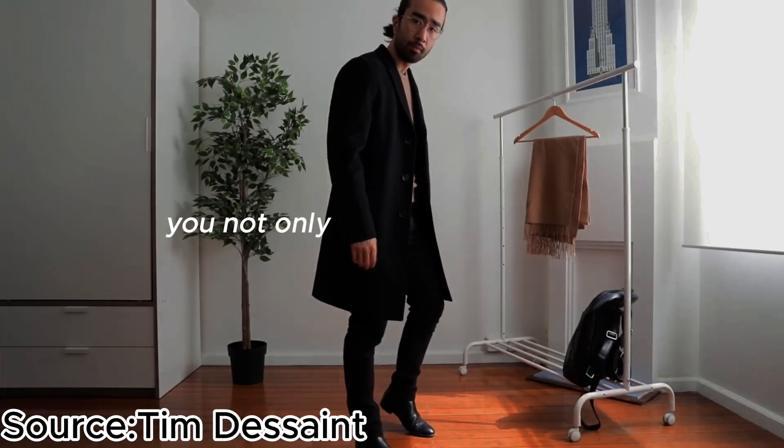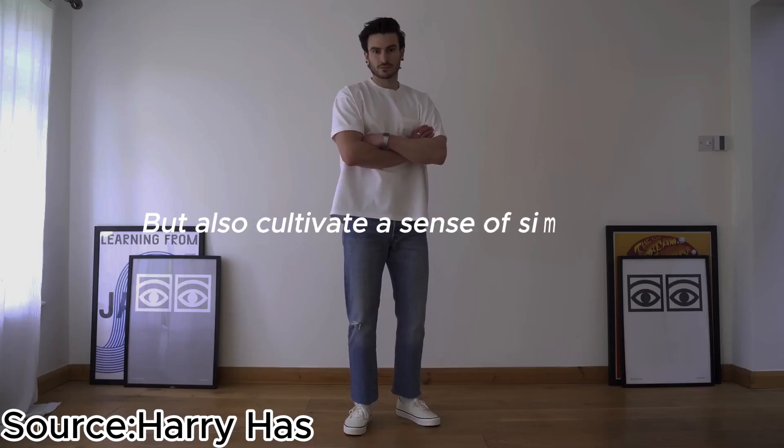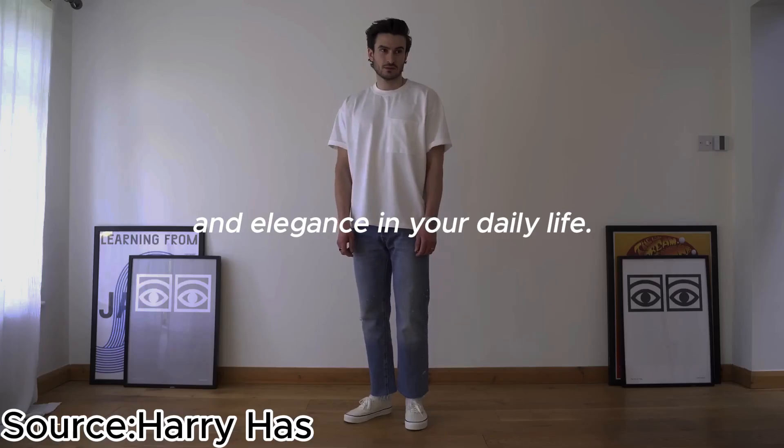By embracing minimalist fashion, you not only refine your wardrobe but also cultivate a sense of simplicity and elegance in your daily life.